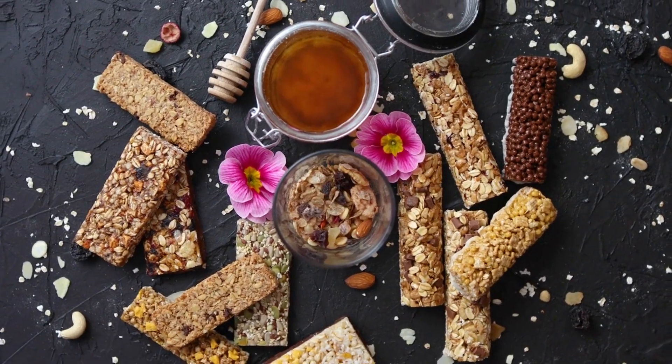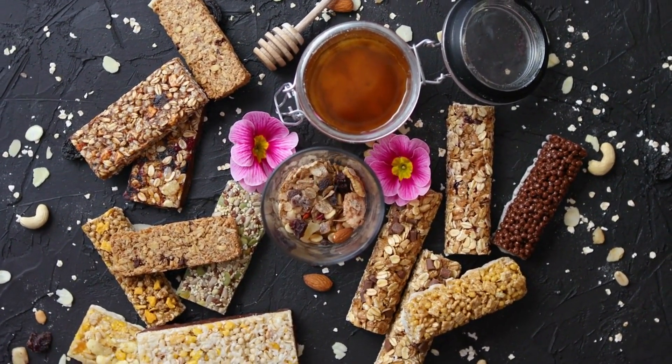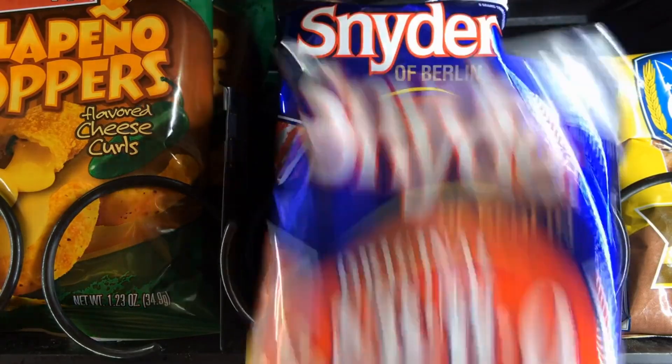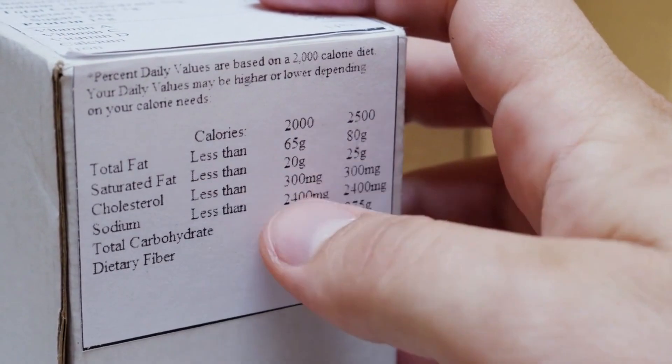Homemade granola bars: make your own high-fiber granola bars using ingredients like oats, nuts, seeds, and dried fruits. These homemade bars are a nutritious and portable snack option. Remember to check the nutrition labels when selecting store-bought snacks and aim for options with higher fiber content and minimal added sugars. By choosing high-fiber snacks, you can enjoy the satisfying crunch while adding more fiber to your diet and supporting your digestive health.